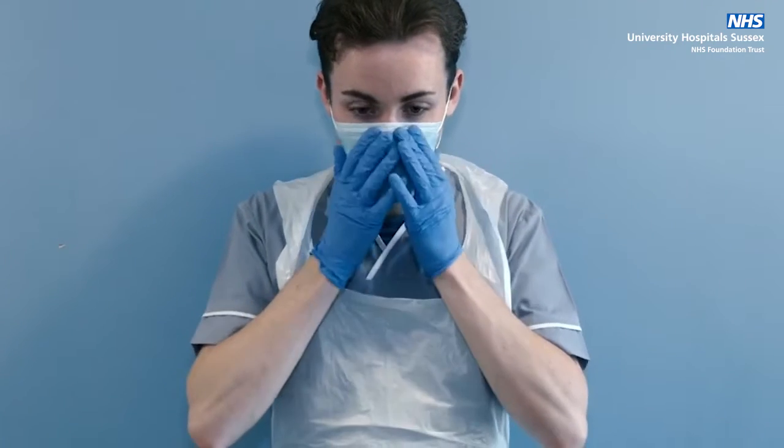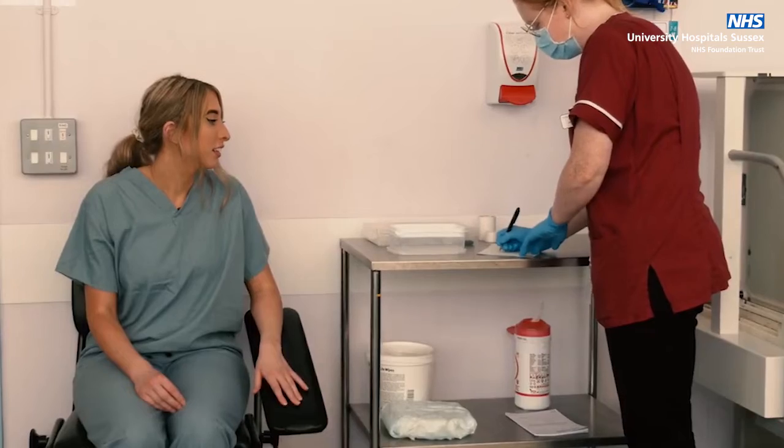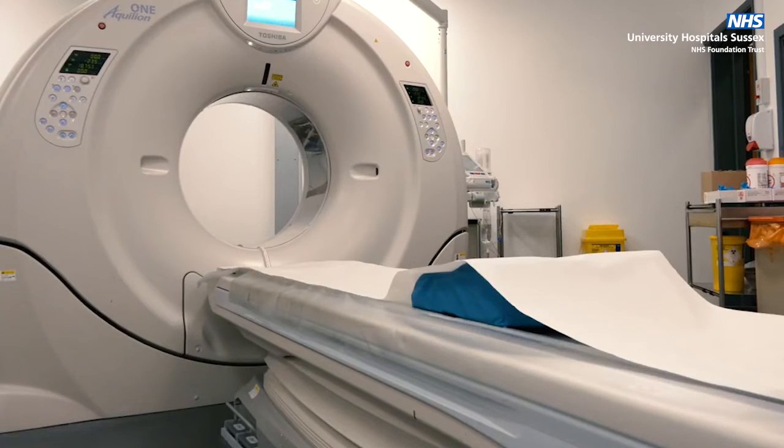Please note, during the COVID-19 pandemic, staff will be wearing full personal protective equipment to keep you safe while in hospital. You have been sent for a CT scan.